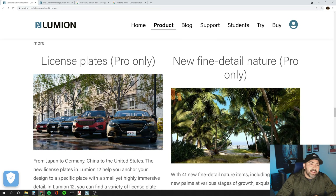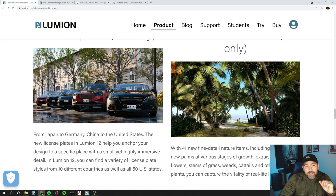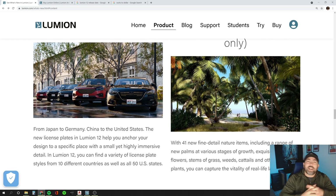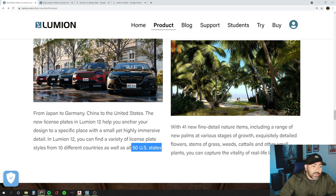Another cool feature they added is license plates. Now your vehicles added into Lumion can be adjusted to have a license plate, and you can place a license plate of the state you are in or designing for. Before I even read further, my first question was 'can I add my state?' — and sure enough, the guys at Lumion already thought of that and added all 50 states. Pretty cool feature.